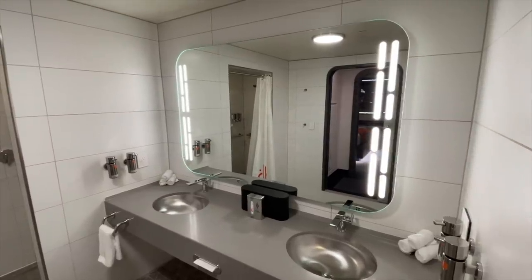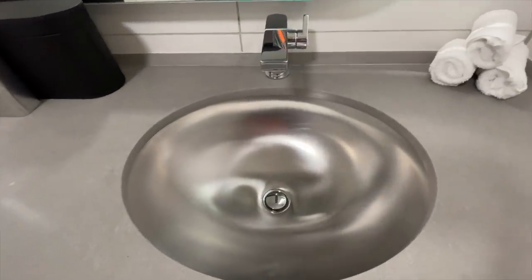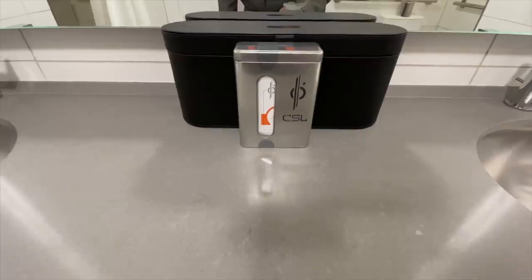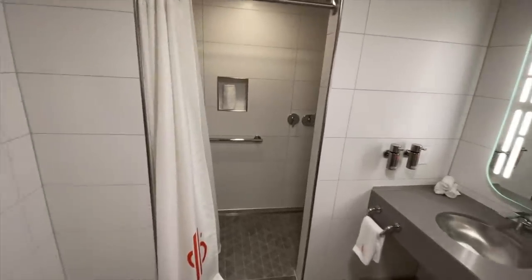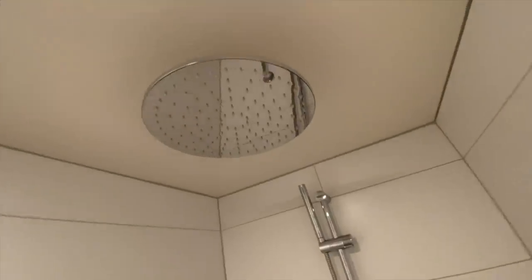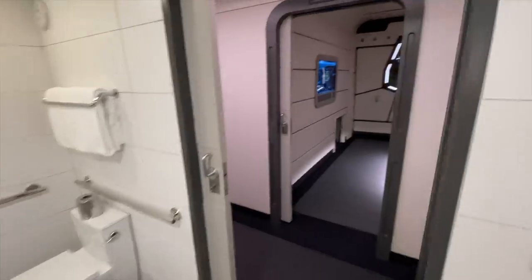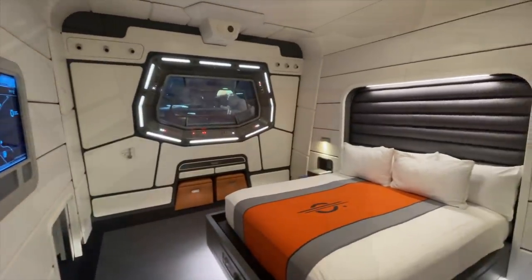There's spacey lighting, interesting soap and lotion dispensers, and a logo-adorned tissue dispenser. Onto the double shower — look at the shower curtain with the logo. One side has all your soap dispensers and the rain shower head that we all love so much. Here's the other side with a more standard shower head.